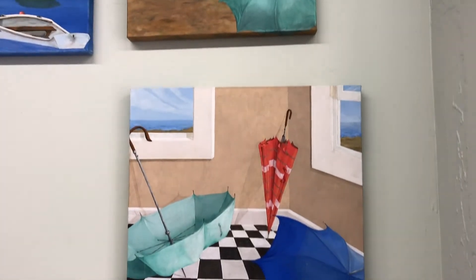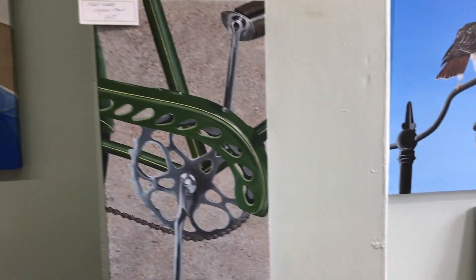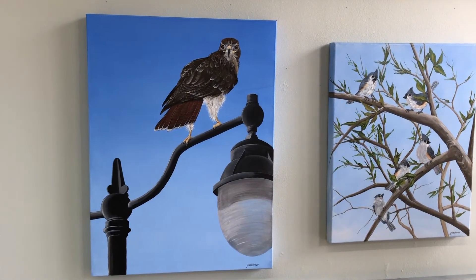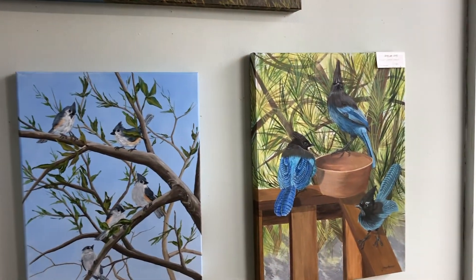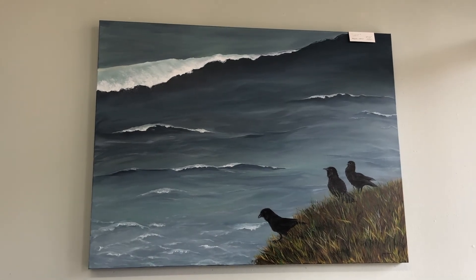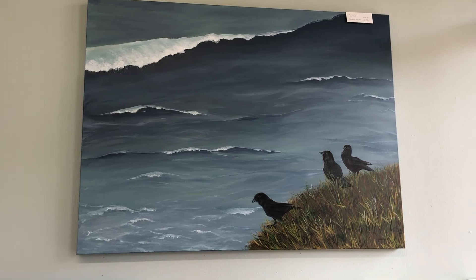And a few more seascapes. Bicycle parts. And birds. This one's entitled Praying. This one's entitled Vast. I hope you come visit my studio. Thank you.